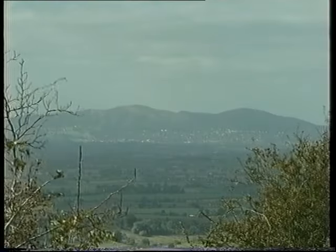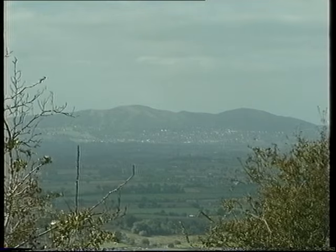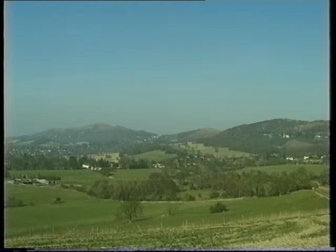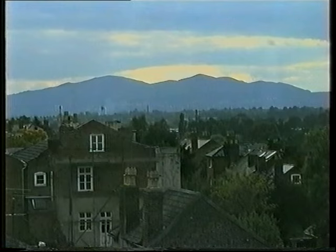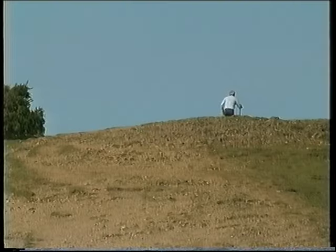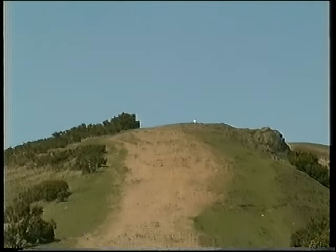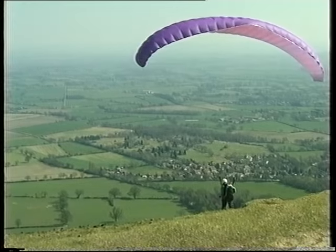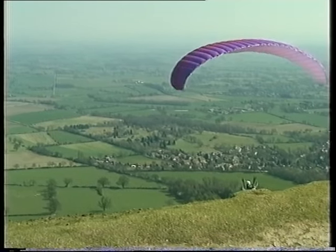The Malvern Hills rise up dramatically from the Severn Vale and provide a distinctive landmark for miles around. Understandably, they attract visitors from far and wide, whether to stroll along their spectacular ridge and enjoy the breathtaking views, or to indulge in more extreme activities.